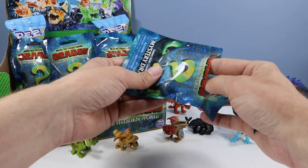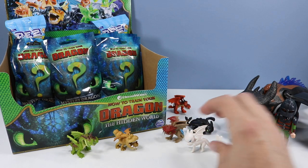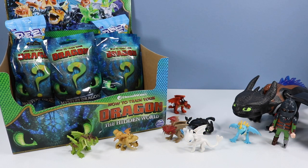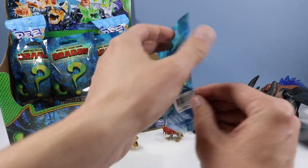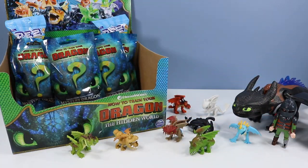Bag 843, and there we go — the Light Fury! How does Light Fury do with the black light? Glowy and good stance. Bag 842, and a Skullcrusher. I'm going to have to go back through my past mini sets and see if these are exact matches or altogether different molds — I'm thinking they're close to the same, knowing Spin Master.